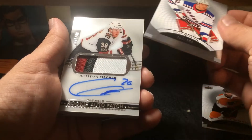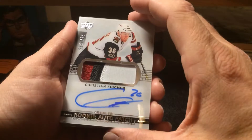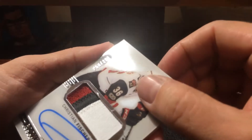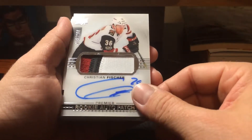Looks like we got an autograph here. Well, that's a nice patch at least. Christian Fisher — 256 out of 299. Nice three-color patch there.